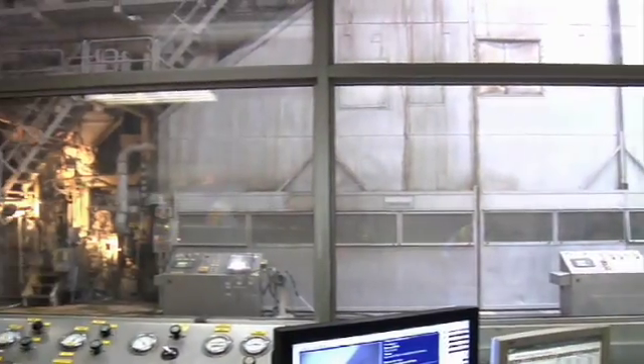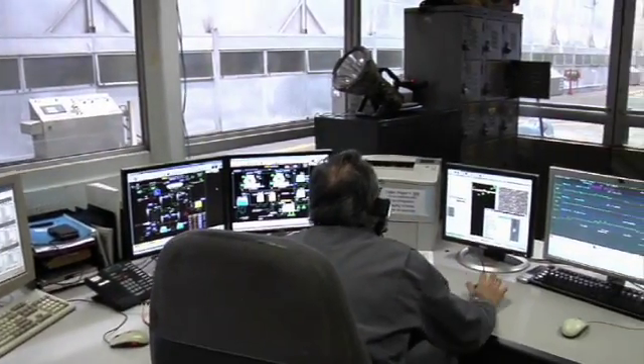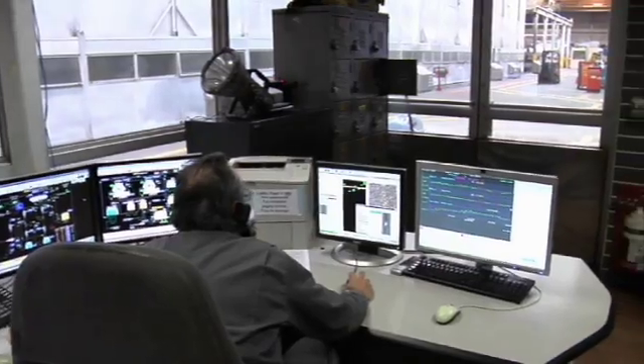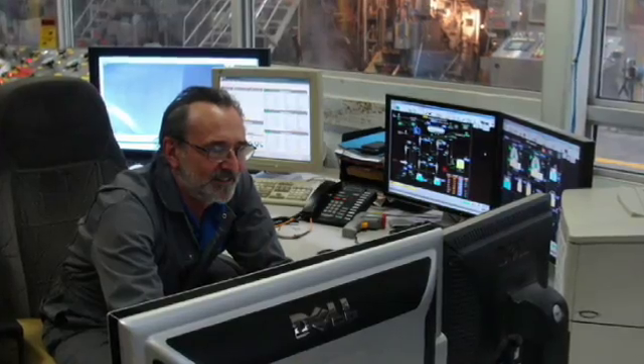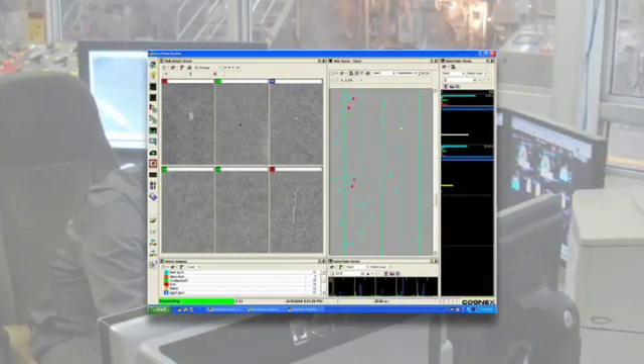Accurate defect detection allows operators to quickly react to process and raw material changes, thus reducing cull and increasing yield. SmartView presents this defect information in an operator-friendly format that is easy to navigate.